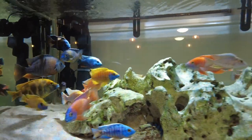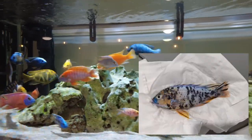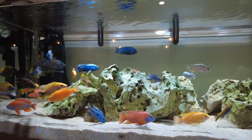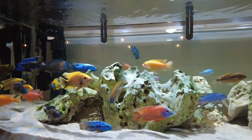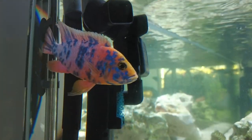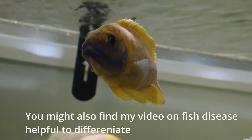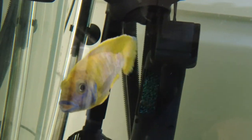Aggression with African cichlids is kind of like a silent killer, because oftentimes if you're around and you're looking at the tank, you won't really see that much aggression. But what you may see if you're having issues is one fish sitting up behind the filter or in a corner of the tank, breathing really heavily, gasping rapidly, and showing a lot of gill movement because it's been exhausted from being chased around.